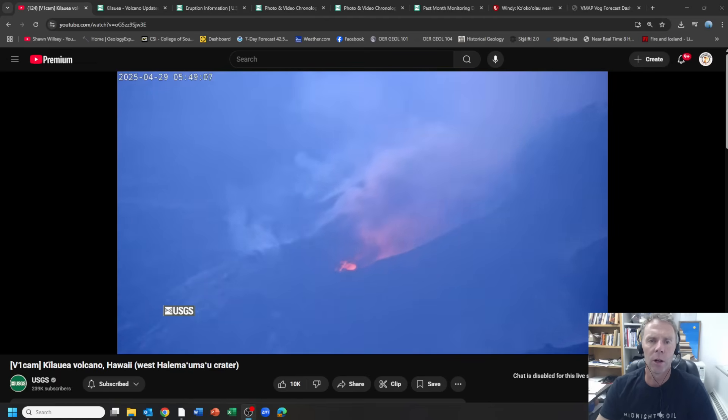Hey there friends and welcome to another update on the Kilauea volcano in Hawaii. I'm geology professor Sean Wilsey. Today is Tuesday, April 29th. Thanks for joining me. It has been a long time since I've done a proper update on Kilauea. I think the last one was March 11th, and while I did do a little chat about Kilauea with Mike Poland last week during a live stream, it's been a while since I did a proper update. So I thought I would correct that today and let's dive in and take a look at what Kilauea has been doing over the past week or so.